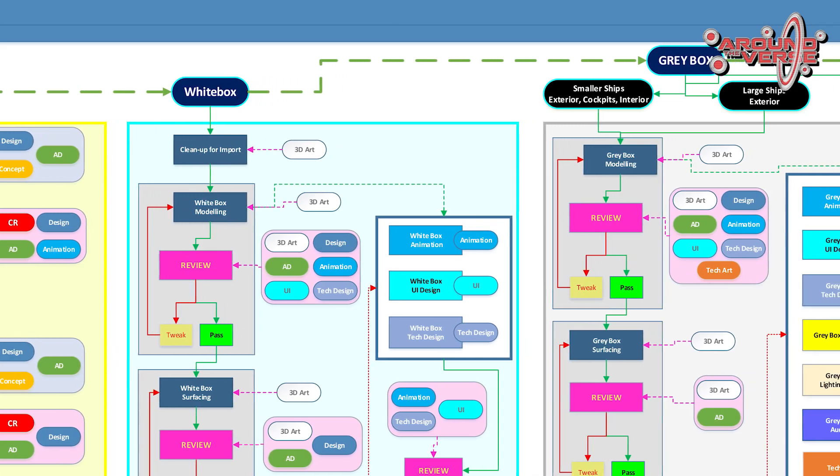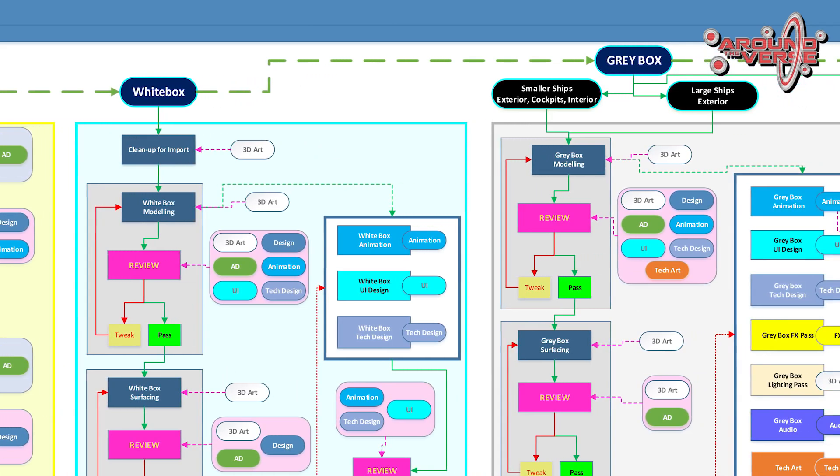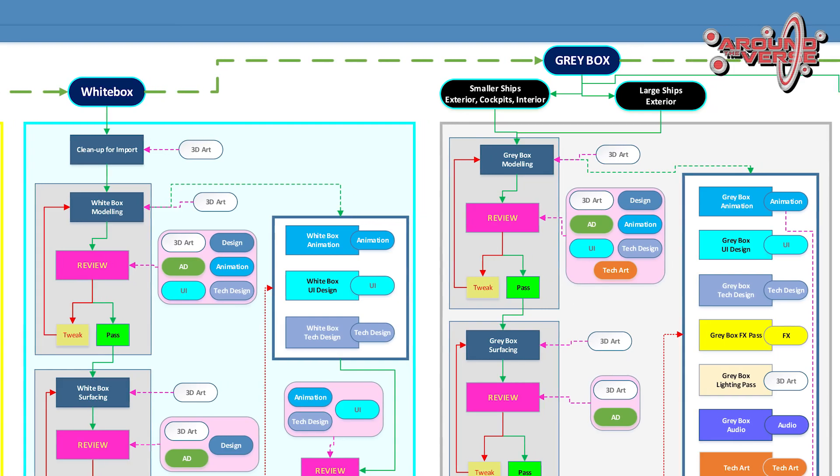And it proved that there were various issues that came along with outsourcing an art asset. One of the biggest issues was the communication breakdown between the various departments.